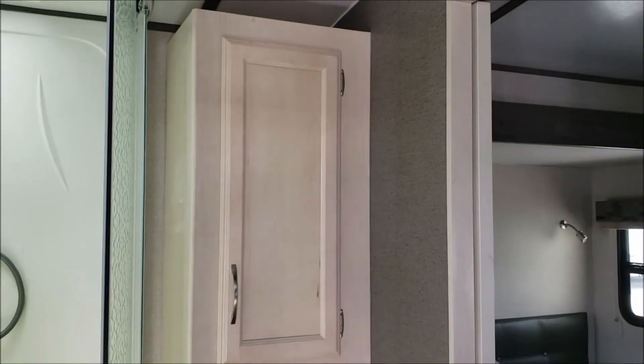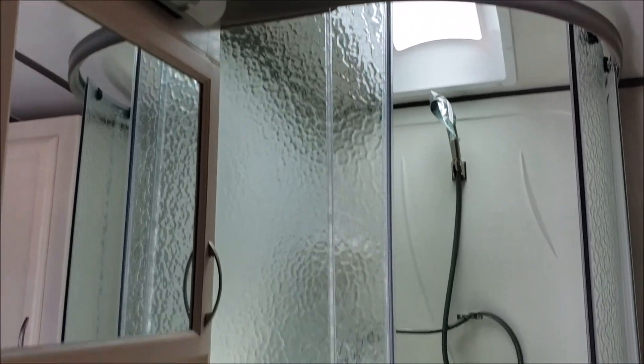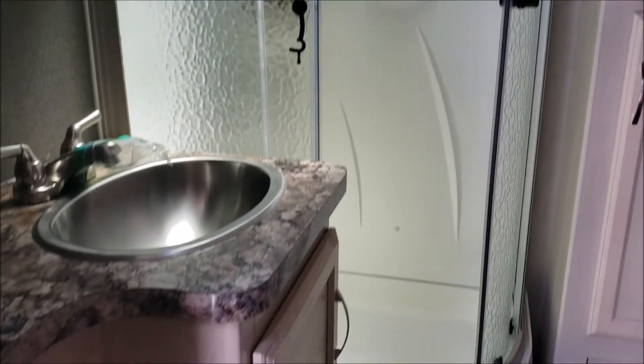Moving towards the bedroom, we have the bathroom here. You can get to it from the bedroom or the hallway. There's a skylight above the corner shower and vanity cabinets.